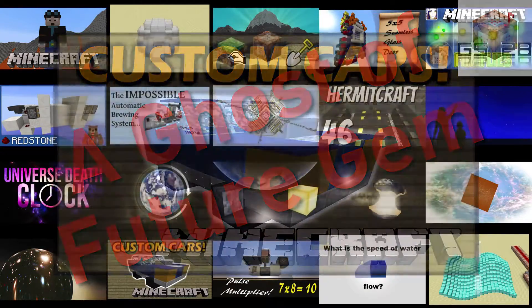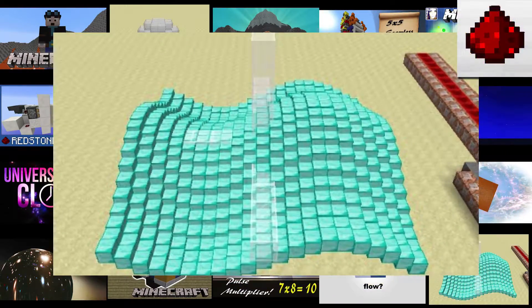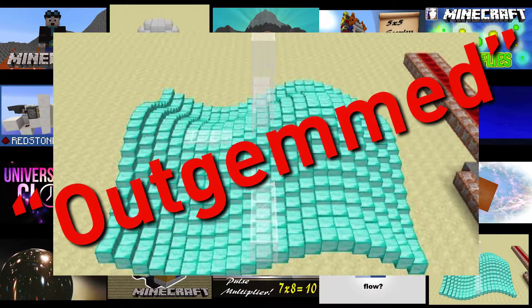The second honorable mention is a video by Sethbling showing 3D graphing using armor stands. This definitely would have been a gem as well, were it not for Shane Stone recently releasing a new version of this creation that completely blows Seth's out of the water. That'll be covered in a future episode as well.